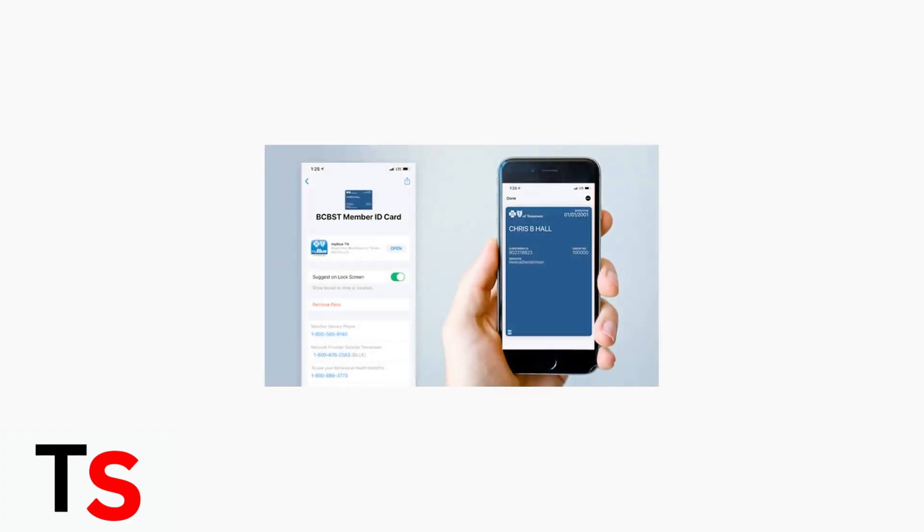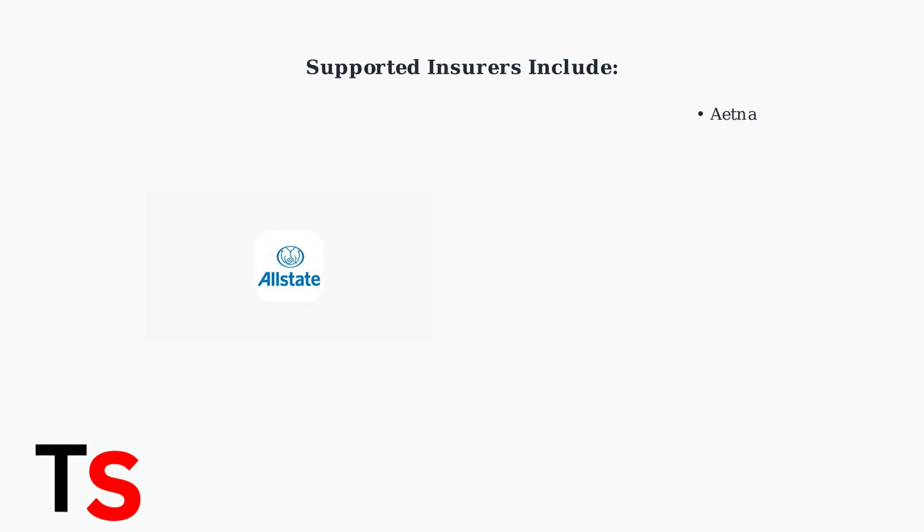Once added, your digital insurance card will appear in your Apple Wallet, looking just like this example from Blue Cross Blue Shield. Many major insurance companies now support this feature, including Aetna, Anthem, Allstate, Blue Cross, Farmers, Geico, Progressive, State Farm, and USAA.